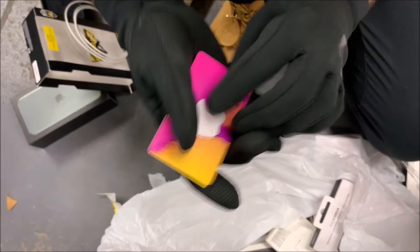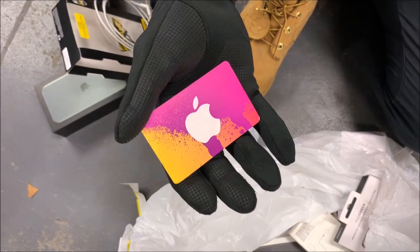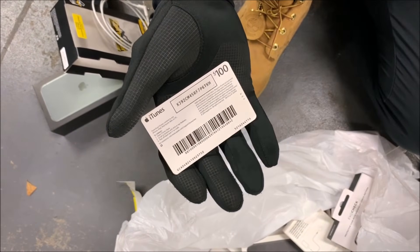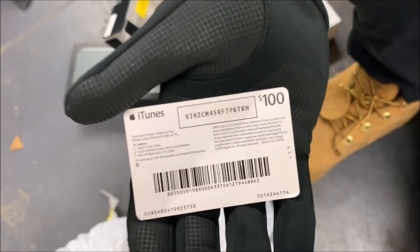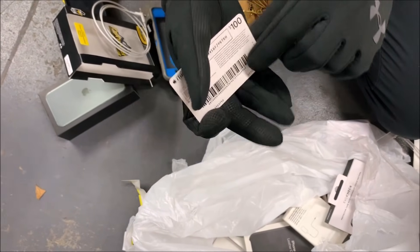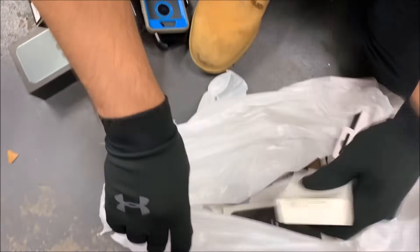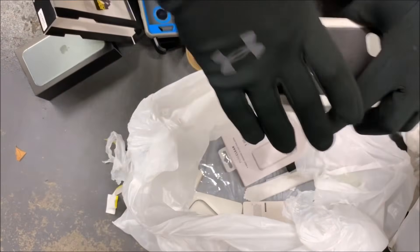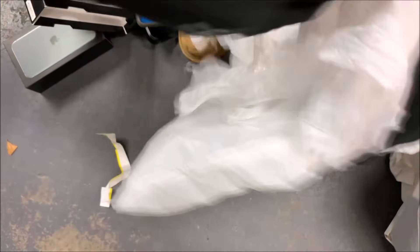A gift card — that's a hundred dollar gift card! These are always exciting because every now and then we do find money. One time we found 50 bucks on one of these, another time like 20. I'm gonna be a nice guy and let you guys check this out — whoever checks it first gets to keep whatever's on there, so comment down below if you find money.